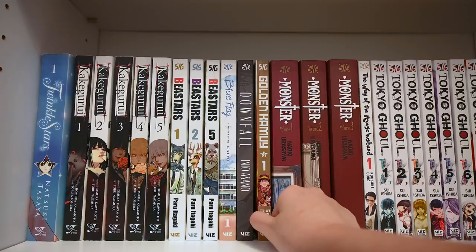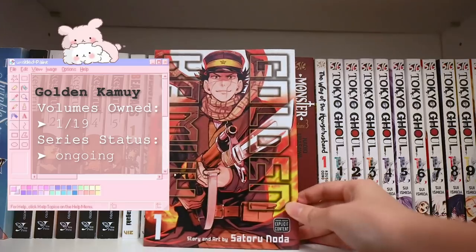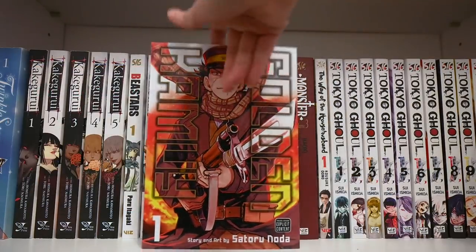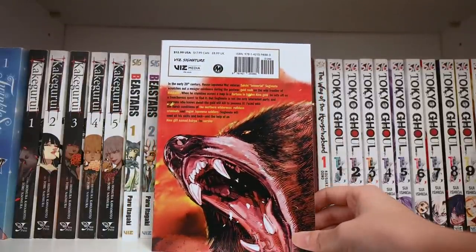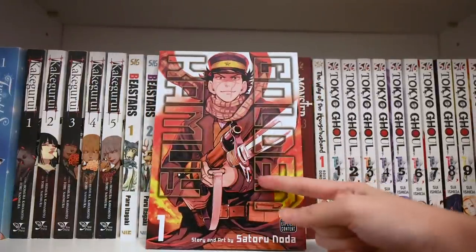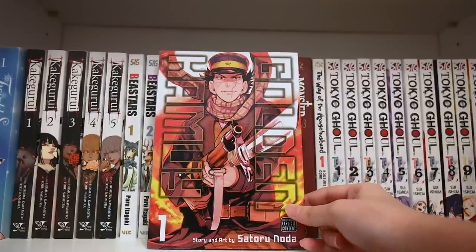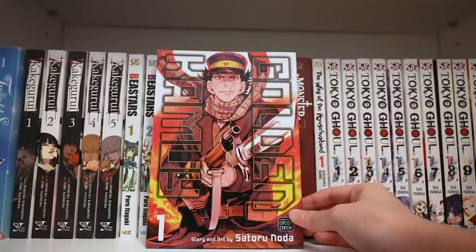Next up we have Golden Kamuy — a very interesting series set in a time zone not many manga are set in. It's set in the early 20th century. The main character Sugimoto embarks on a journey to find some treasure and gold, and the story revolves around that. People really enjoy this series, so hopefully I will too. I hear high praises about it and will continue to collect it if I enjoy the first volume.